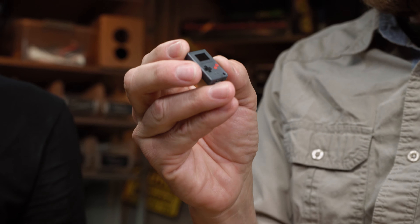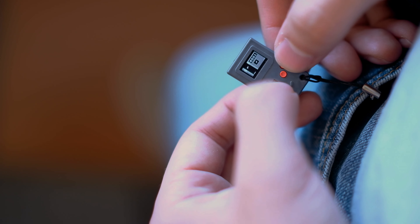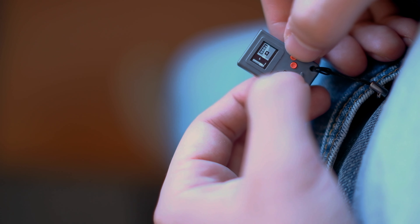Battery life is roughly two hours on a charge — it's a rechargeable battery. This is probably more of a novelty. You could put it on your keychain and add a little red light, you know — it's neat.